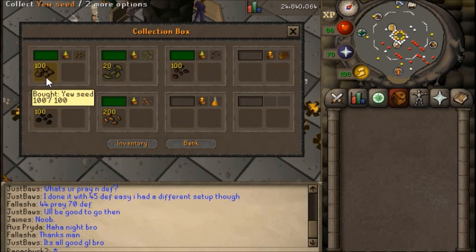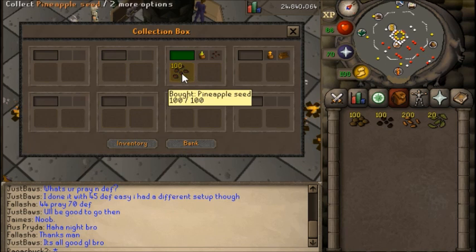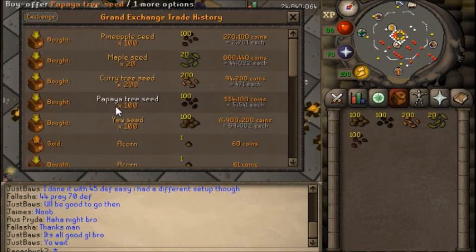Hello, I hope everyone is doing well. Personally, I've been doing really well. I haven't had a chance to play a whole lot of RuneScape lately, and that is because a couple days ago I went and got married in real life, so that's a pretty big deal. Everything went really well with that.